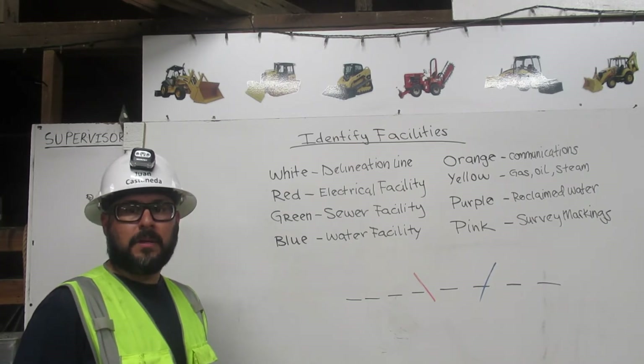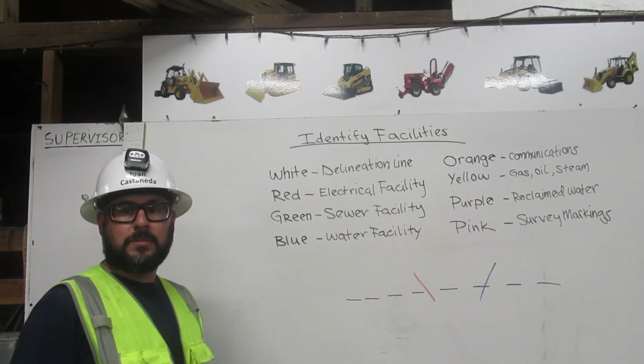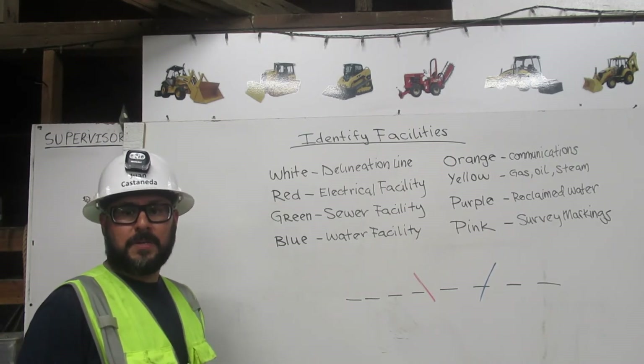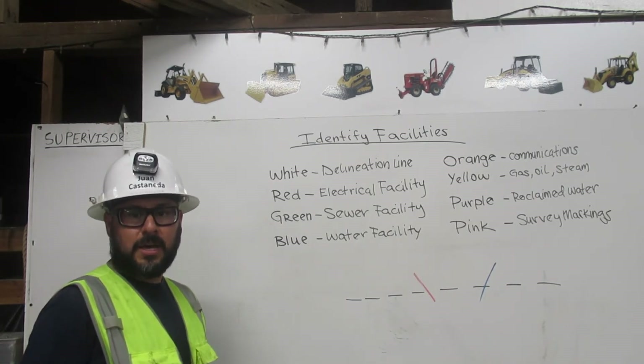A facility is a company that owns a substructure, like a pipe in the ground, where we are going to dig. If your dig is going to come into conflict with an existing substructure, you will be made aware of it by a line of a specific color that will be crossing our delineation line.